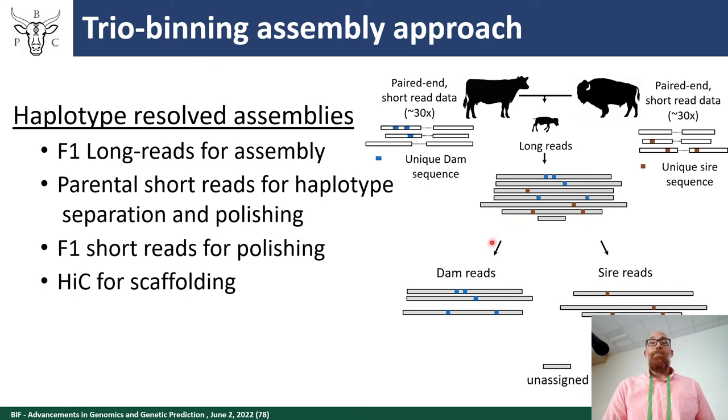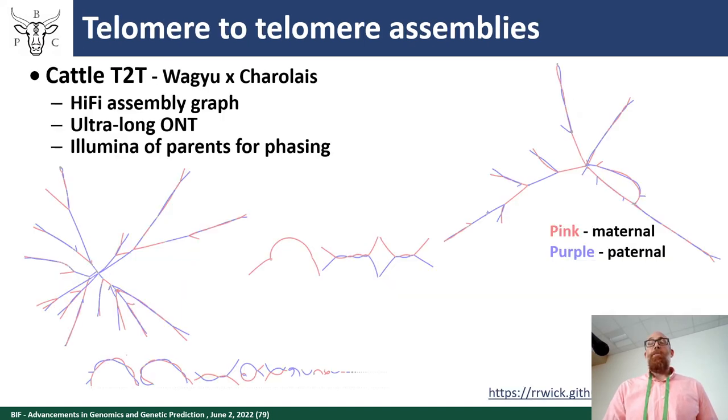We do short-read sequencing of the parents, identify unique sequences within those parents, and then find those unique sequences within our long reads to separate them. As long-read technologies have gotten better, we've been able to sequence less diverse crosses and get even more accurate assemblies — from a bison cross initially to now getting just as good assemblies from a within-breed cross. We also use Hi-C, which captures the 3D structure of DNA, to scaffold up to chromosome length.